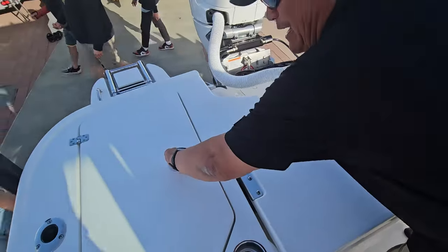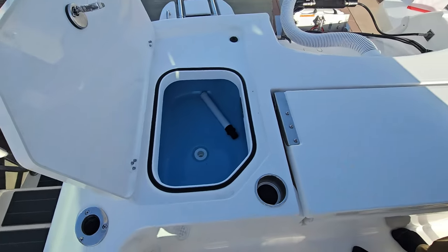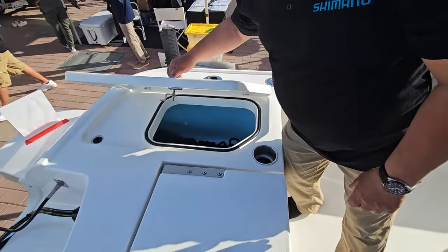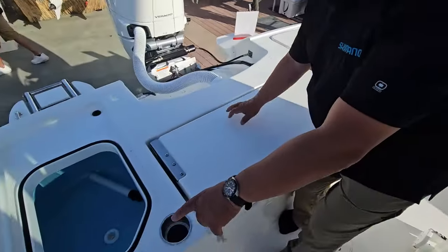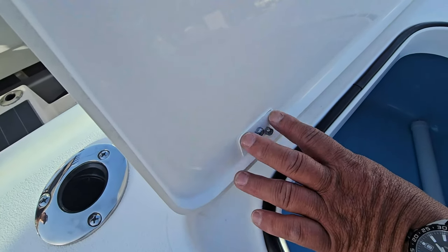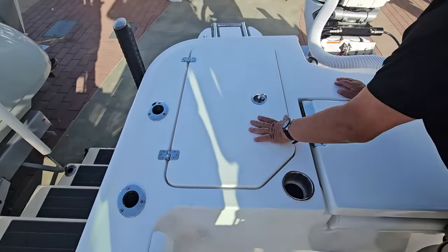There's a 35-gallon live well on the starboard side here, and another one on the port side — these open up. Notice the detail on the screws — no protruding screws, got a plate here for protection. You also have shock hinges, so it's nice and quiet.